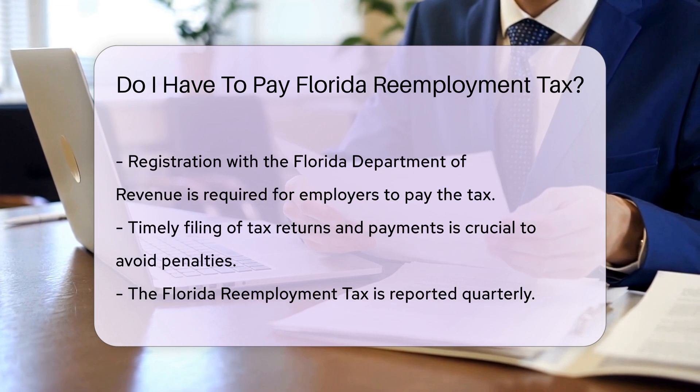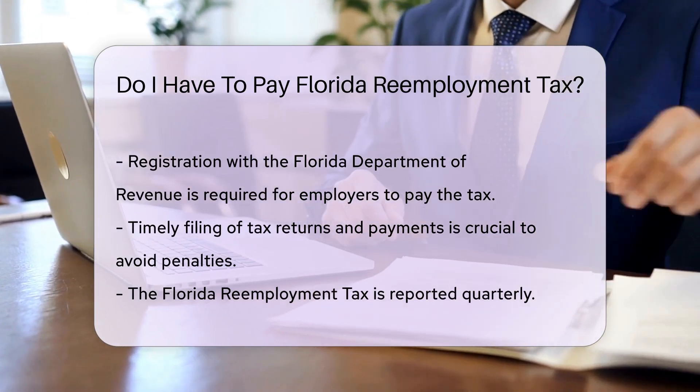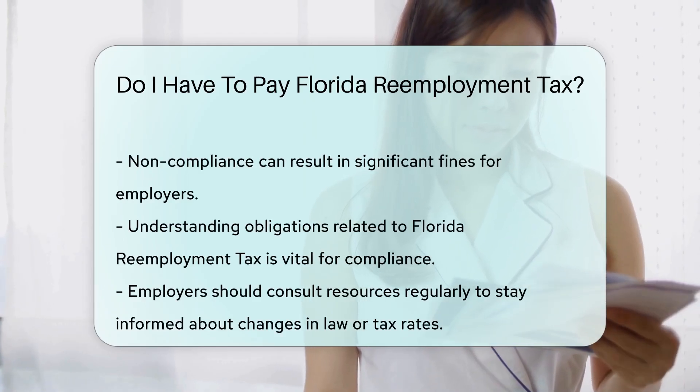Employers must register with the Florida Department of Revenue to pay this tax. It is crucial to file tax returns and make payments on time to avoid penalties. The tax is reported quarterly, and failure to comply can lead to significant fines.